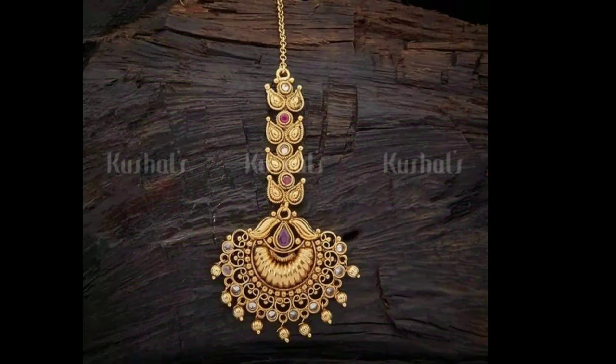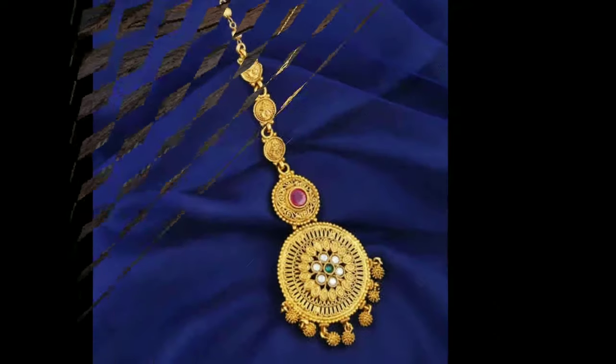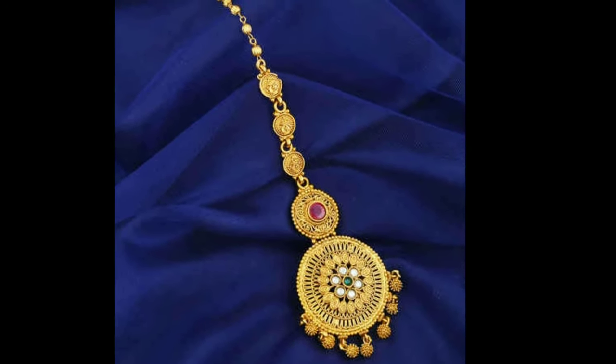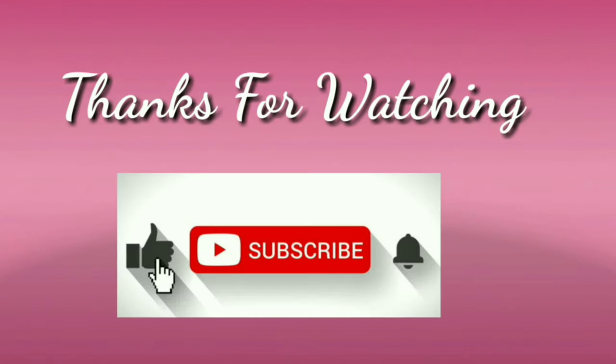These beautiful maang tikka designs have been collected from various websites for the purpose of showing you these beautiful designs in one platform. I hope you like this video. If you do, please like and share, and don't forget to subscribe.